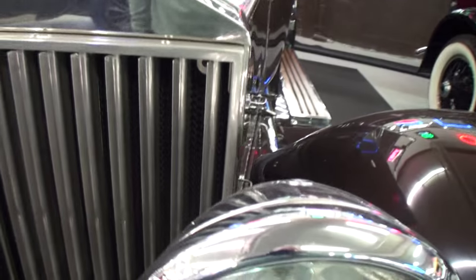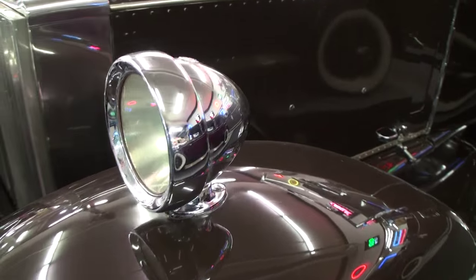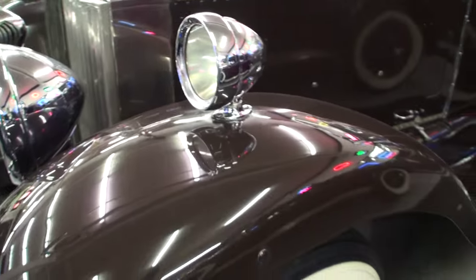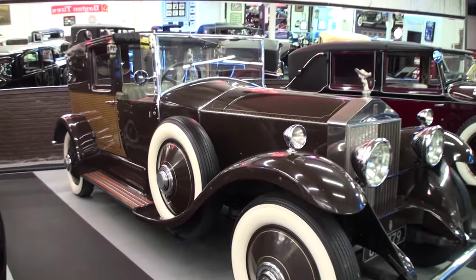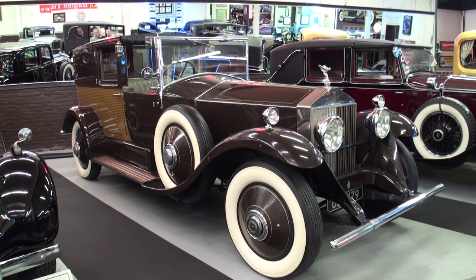It was re-bodied by the company called Barker. Now there's another thing about this car you should know — there were two places Rolls-Royces were built in the world: England, of course, and the other one was America. For a brief period, this car was one of those built in Springfield, Massachusetts. Interesting because it retains its right-hand drive. Other cars built in Springfield, Massachusetts had the typical U.S. left-hand drive. But this one retained its right-hand drive. Only 1,250 of these cars were built, and there's only one like this one.